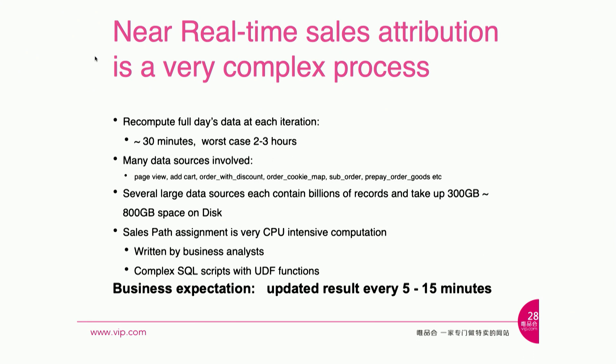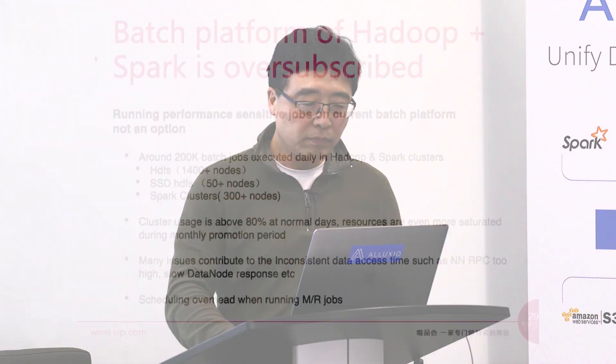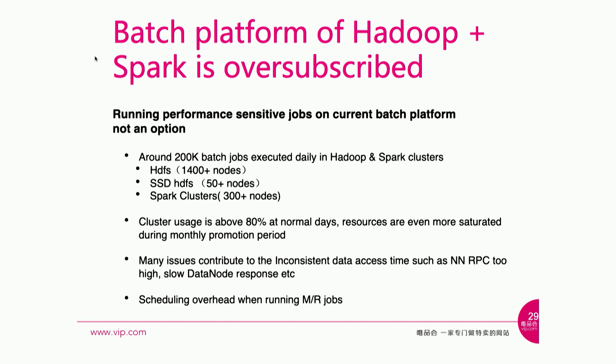The logic to compute the sales path is written by business people. They write pages and pages of SQL scripts and use a lot of user-defined functions. It's very hard for data engineers to come in, modify the algorithm, and improve performance. But still, the business people have strict requirements — they want to see results every five minutes, and even during the busiest times, no more than 15 minutes delay.